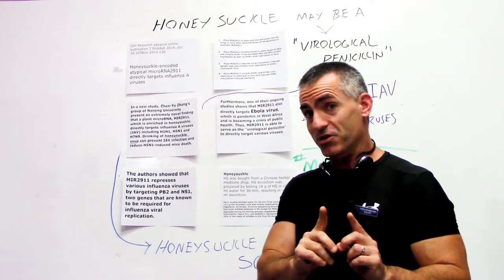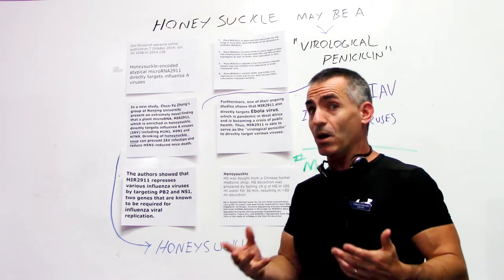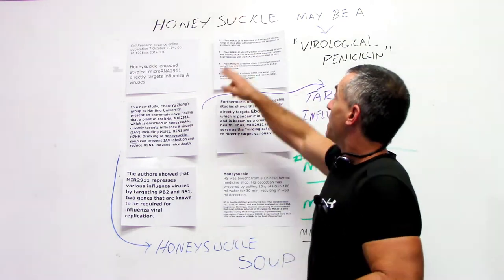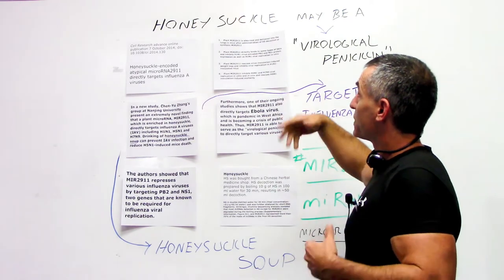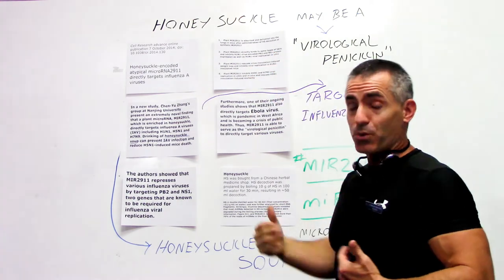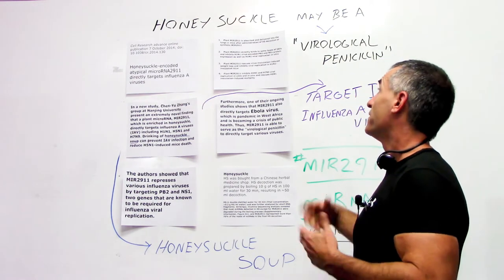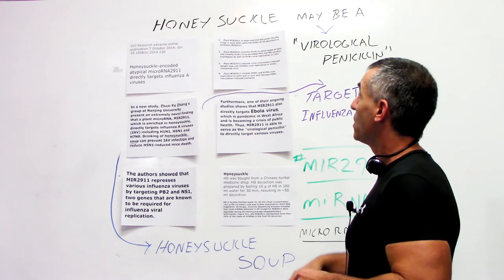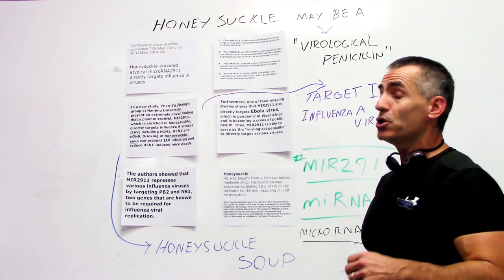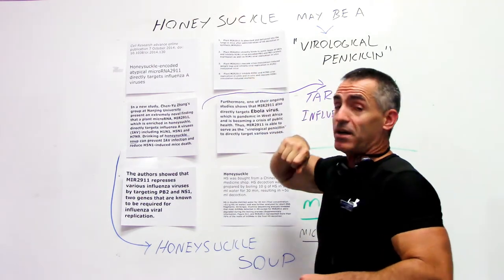This is where it gets really interesting. They found that this honeysuckle soup decoction, which has been used for thousands of years, did the following regarding influenza A viruses: Plant MIR-2911 is absorbed and delivered into the lungs after administration of the honeysuckle decoction or synthetic MIR-2911 through gavage feeding. The plant MIR-2911 directly binds to some types of influenza A viruses and inhibits H1N1 virus-encoded PB2 proteins. Plant MIR-2911 also rescues virus inoculation-induced weight loss — preventing weight loss from illness — and inhibits viral replication of H1N1 inoculated mice.